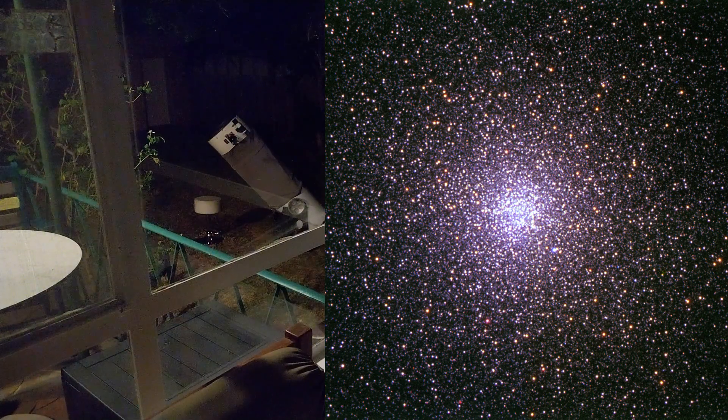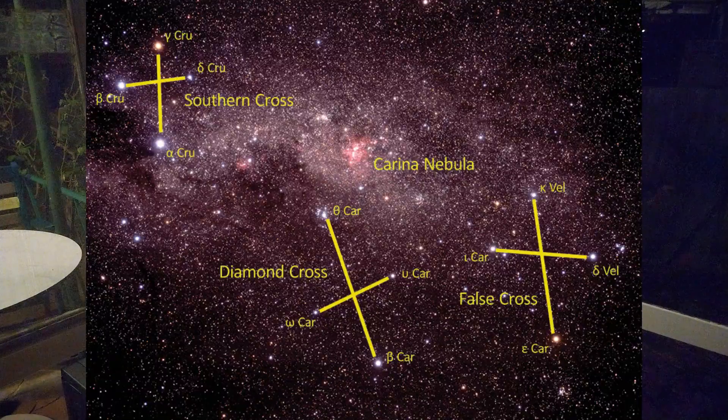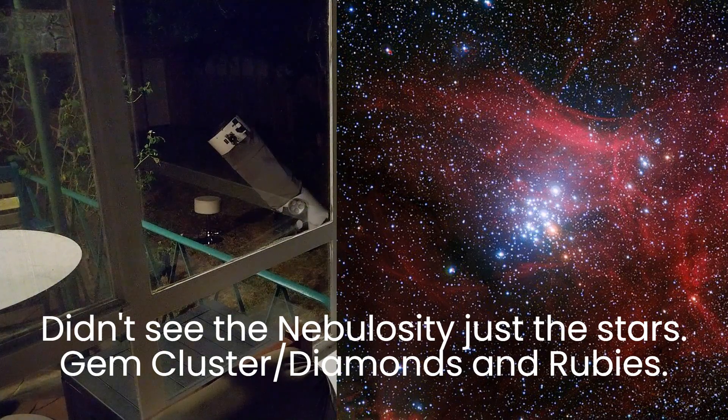Another thing that's wowing me is the Diamonds and Rubies cluster near the Carina Nebula. The Carina Nebula — I call it the southern Orion Nebula to help northern people understand — it's basically bigger than the Orion Nebula but it's the southern sky's version. You guys don't have it up north. It's harder to see, not as bright, but the nearby Diamonds and Rubies cluster looks much better than through the 8-inch. Just that amount of light — it looks amazing.